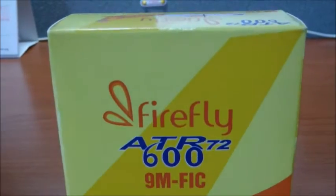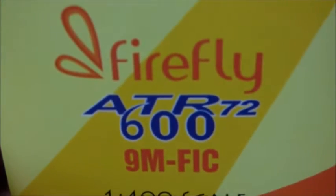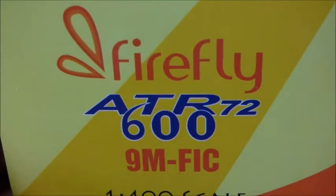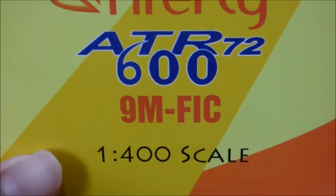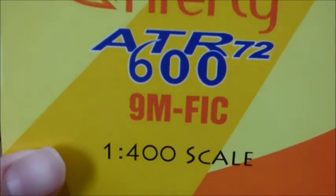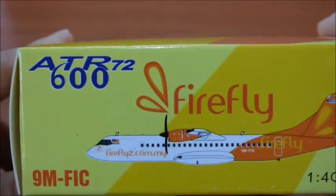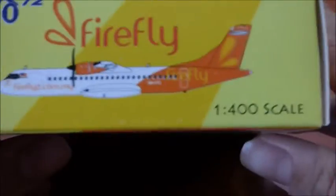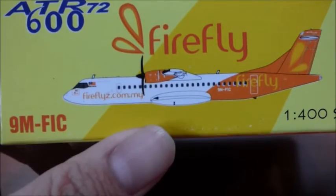So here we have the Firefly logo on the front of the box — ATR 72-600, registration 9M-FIC, 1:100 scale. On the bottom it shows ATR 72, Firefly, 9M-FIC, and the 1:400 scale, with an image of the aircraft.